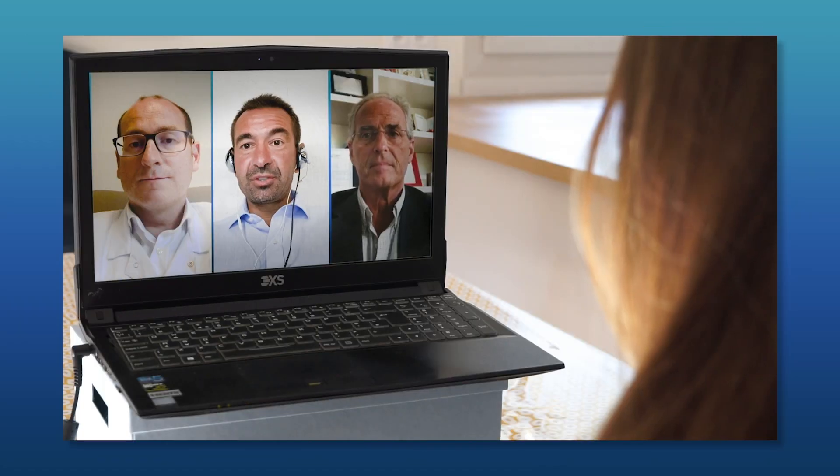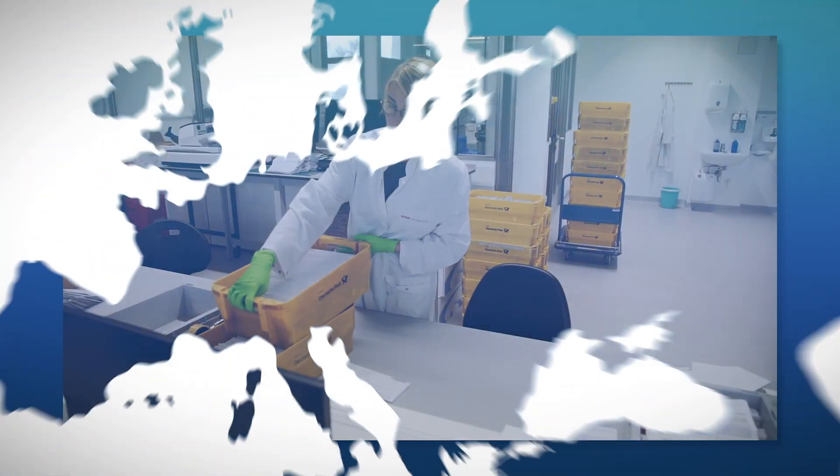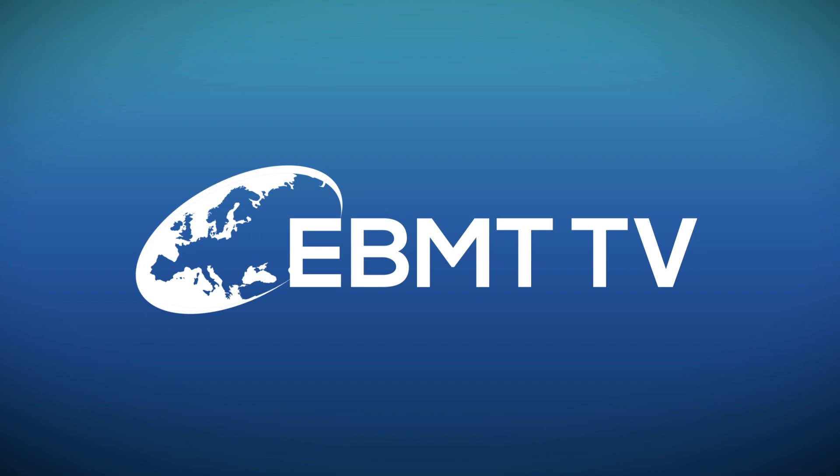Make sure to hit the playlist button to check out extended versions of all our content — from award winners to hospital and donor-centre site visits, it's all here on EBMT TV. Now to our feature for the day: let's take a look at one of Germany's largest donor registries, Stiftung Aktion Knochenmarkspende Bayern.